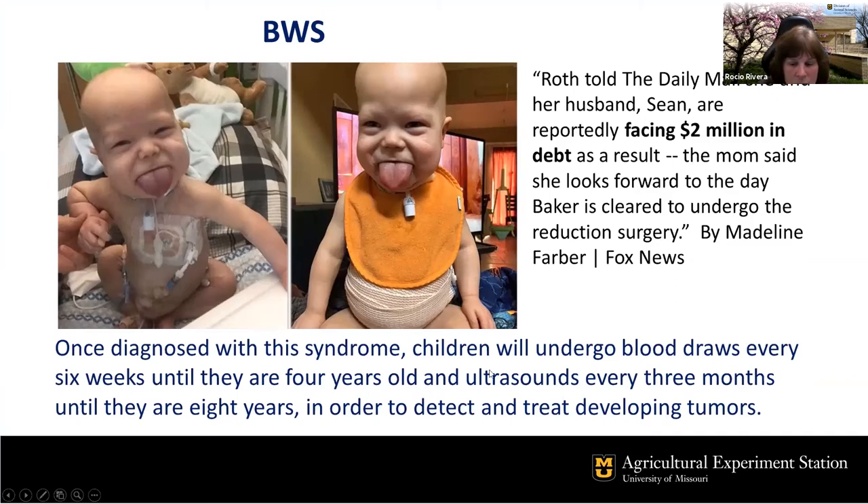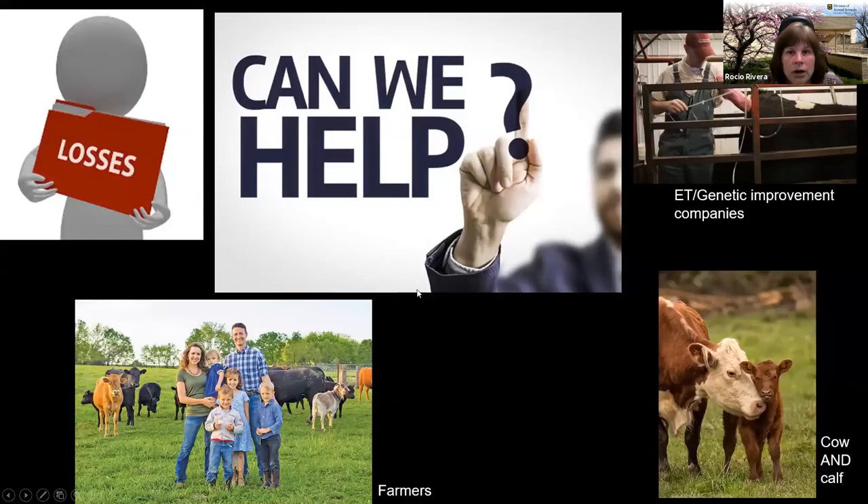One family whose child has this syndrome is facing two million dollars in debt from surgeries and cancer treatment, and they still have to do the tongue reduction. This is a tremendous financial burden for families — and you can imagine what it's like for the child enduring frequent blood draws. For all these years we have been learning about the syndrome, trying to understand how the epigenome is controlled. We hope to be able to help farmers and genetic improvement companies, and also the cow and the calf, which often both die because of this.